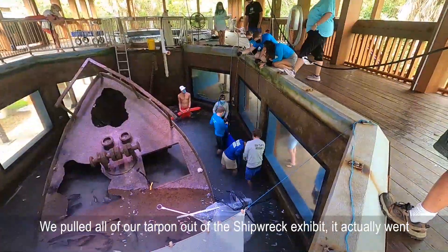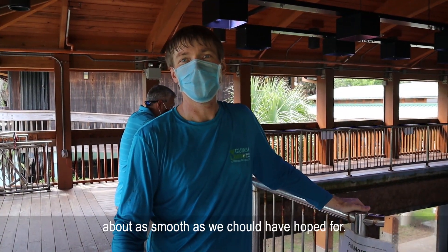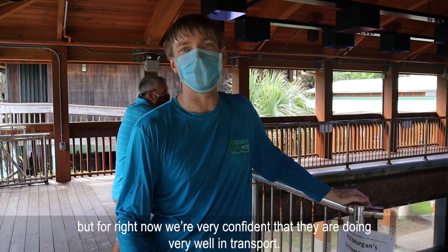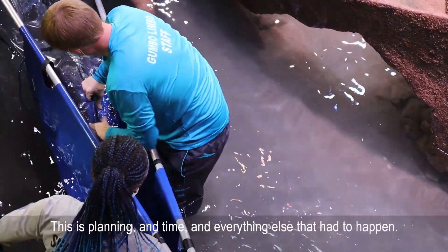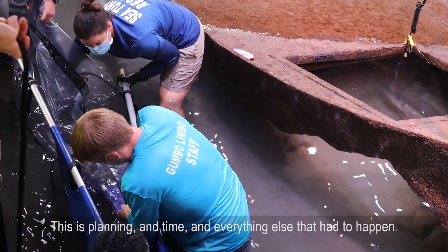We pulled all of our tarpon out of the shipwreck exhibit — it actually went as smoothly as we could have hoped for. We'll wait for a report back on how these animals are doing later, but for right now we're very confident that they're doing very well in transport. This is the result of planning and time and everything else that has happened, so this went really well.